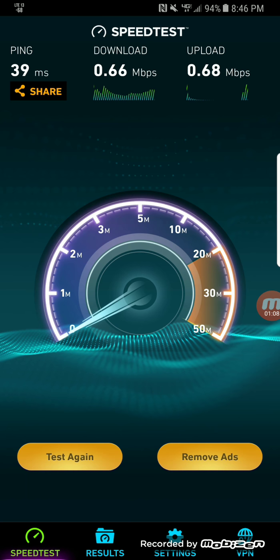Once I got outside of Las Cruces, closer to Deming, New Mexico, Sprint started to struggle. There was a lot of roaming on 1x with Verizon and a lot of 3G for about 30 to 45 miles. After that, getting closer to Arizona, Sprint did everything on Band 25 at 10 MHz.